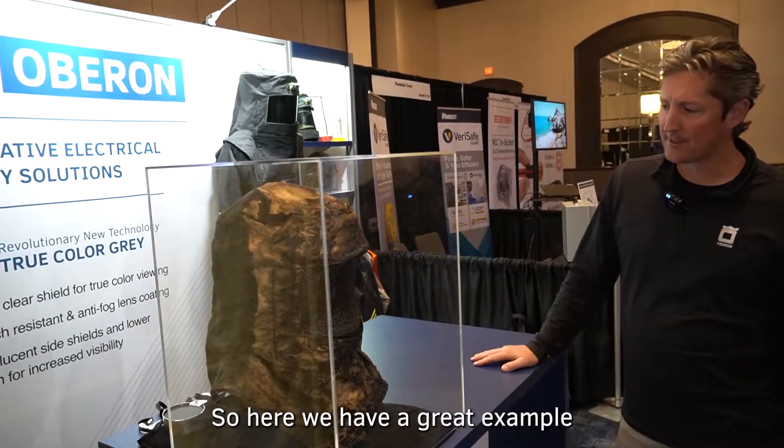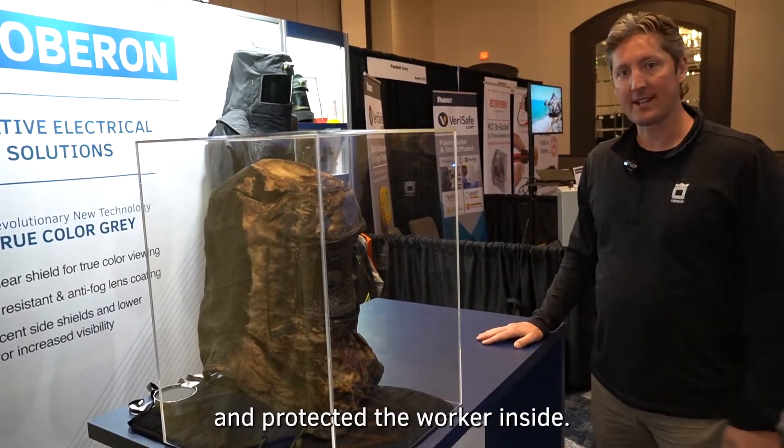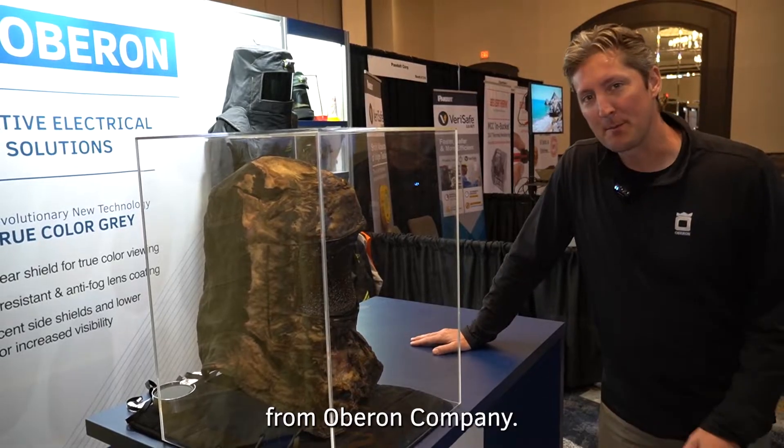So here we have a great example of what a hood should look like if it worked properly and protected the worker inside. This is just another innovation from Oberon Company.